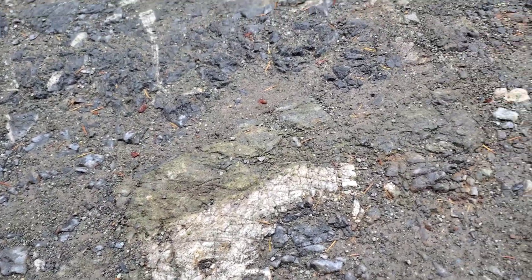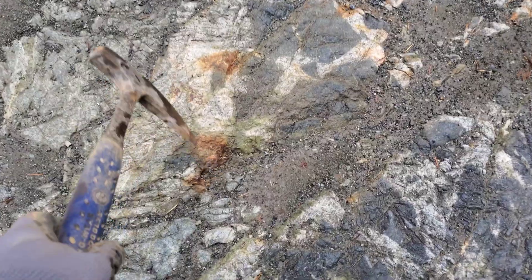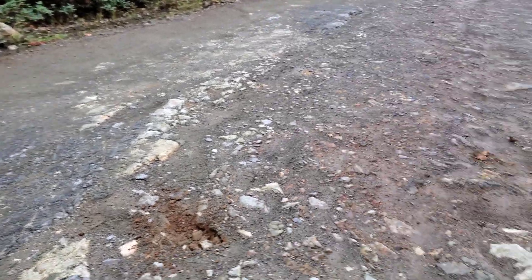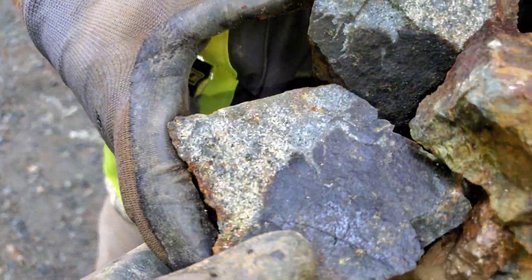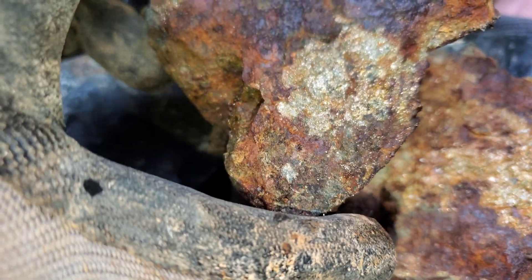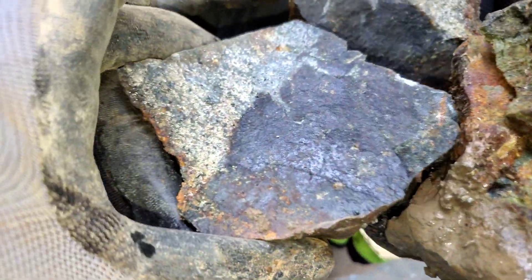This right here you can see is a quartz vein. There's your epidote. I brought you a sample of the day — not really, we found better today — but another good sample.